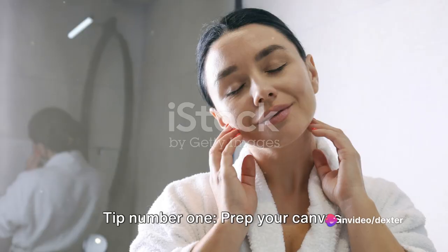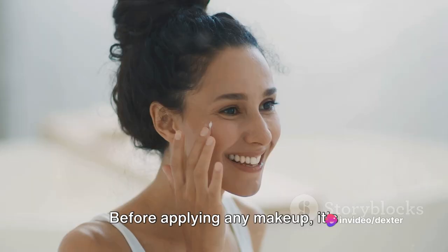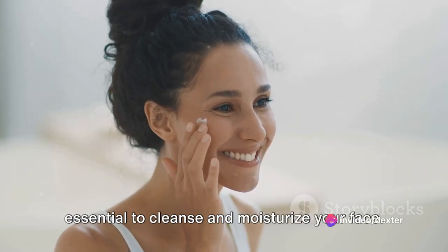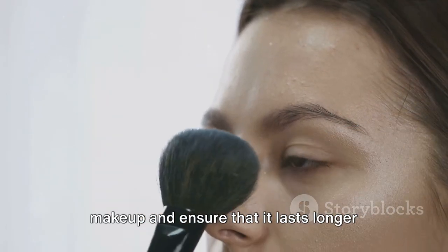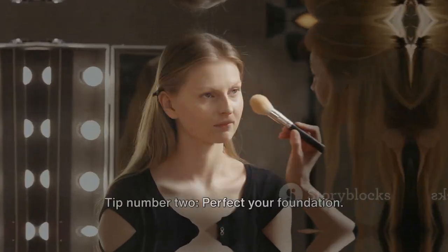Tip number one: prep your canvas. Before applying any makeup, it's essential to cleanse and moisturize your face. This will create a smooth base for your makeup and ensure that it lasts longer throughout the day.